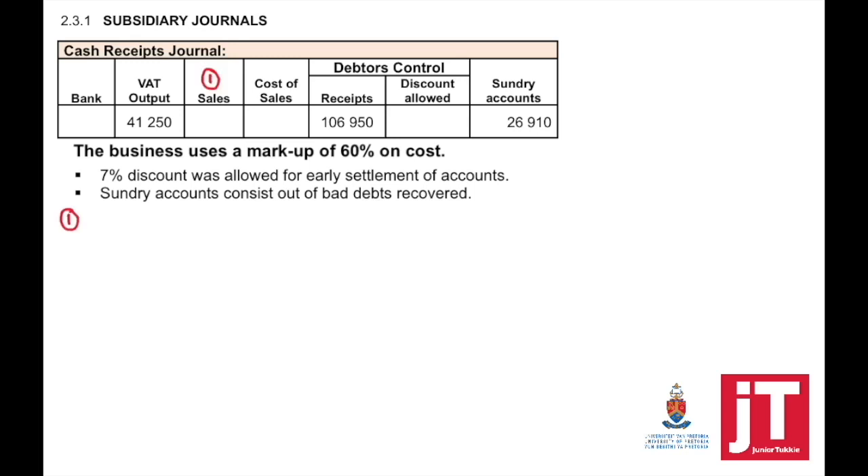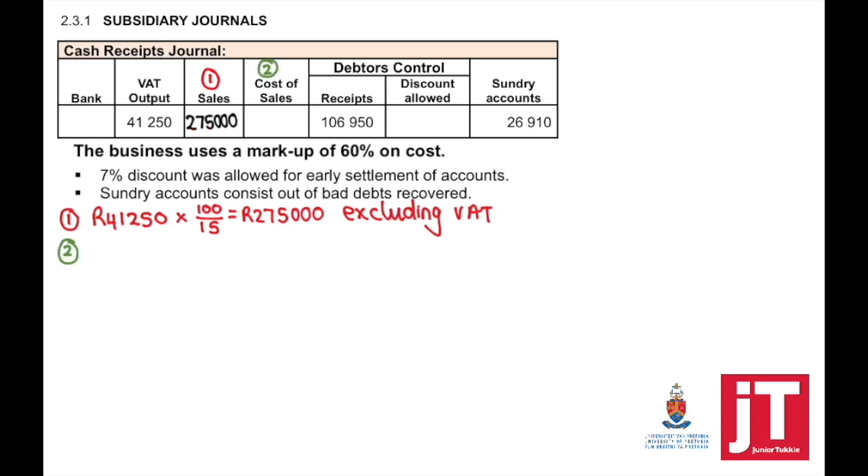Starting with sales: to solve sales, take the VAT output amount times 100 divided by 15 — that equals the selling price excluding VAT. Once we have the selling price excluding VAT, we calculate the cost of sales using the markup percentage: times 100 divided by 160. That equals cost of sales. Once we have cost of sales and sales, we can look at bank.